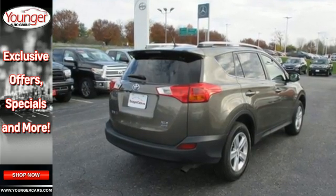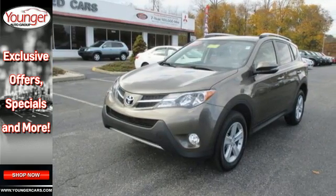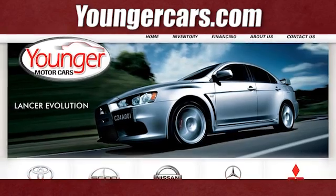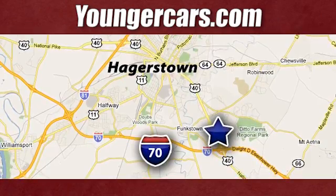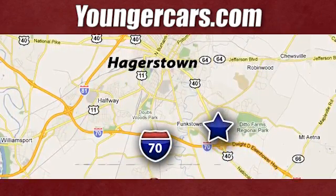This SUV is ready for an adventure. Take it on one today. Visit our website at YoungerCars.com. We're conveniently located at 1945 Dual Highway in Hagerstown, Maryland.